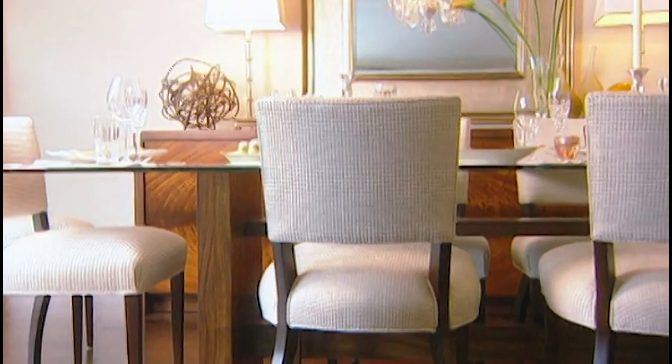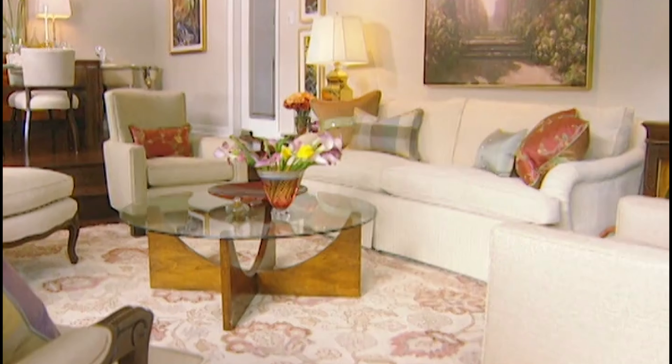I'm Sarah Richardson. This is Ingrid. This was Ingrid's living room and dining room. But this is Ingrid's living dining room now, thanks to a little help from Design Inc.